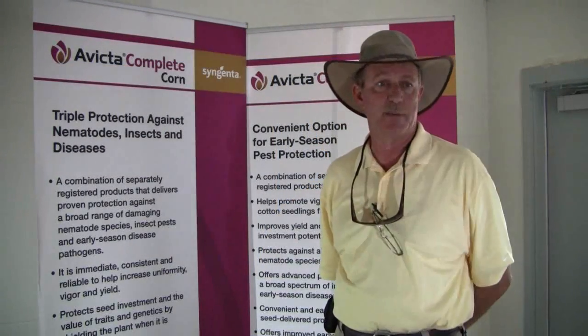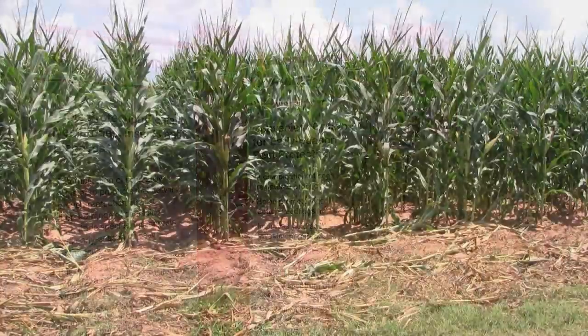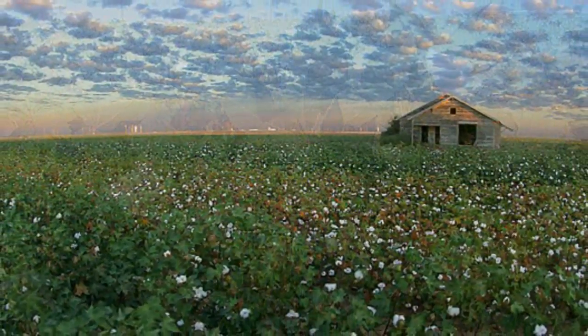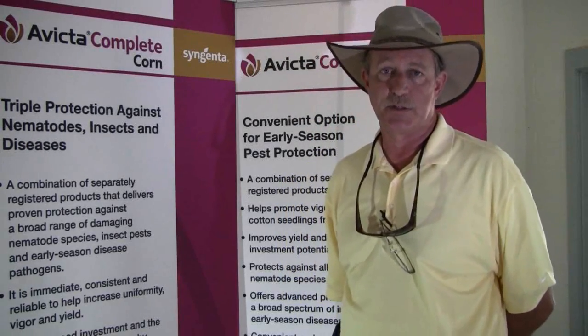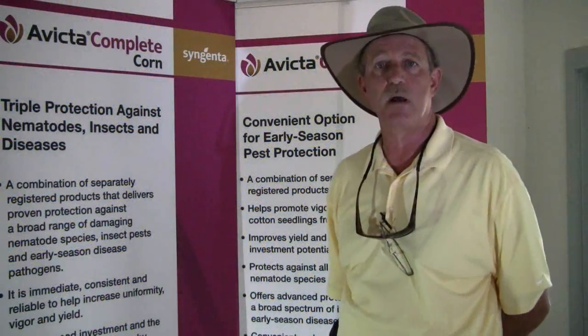Avicta seed treatment is designed to suppress nematode populations — multiple species of nematodes across several crops. The two crops we're selling in right now are cotton and corn. A lot of good cotton ground is on very light soils and has problems with root-knot nematodes. What Avicta Complete Cotton does is provide a really strong fungicide package to take care of seedling diseases like Pythium, Rhizoctonia, and some of the seed rots. Then the Avicta, or Abamectin, suppresses populations of nematodes. So in ground that's light and has nematode infestations, Avicta fits extremely well.